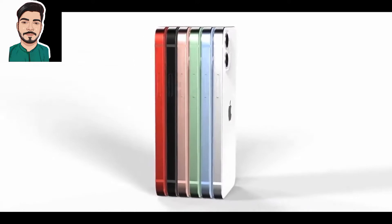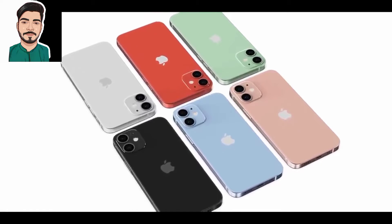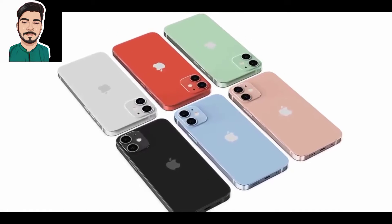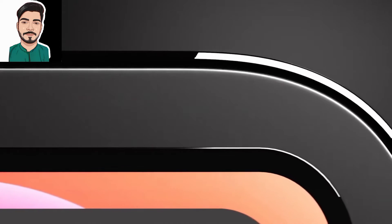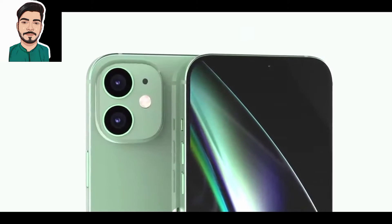The iPhone 13 may have up to 1TB of internal storage and improved LiDAR sensors. In addition to the hole-punch design, the iPhone 14 models are also expected to have an upgraded selfie camera at the front with autofocus support.